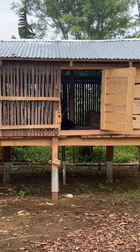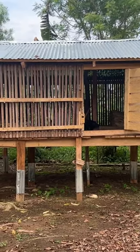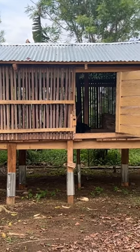Praise the Lord. Welcome to AIM. We're here at the 50 Acre Farm and we came to check out our corn bin that we've made here.